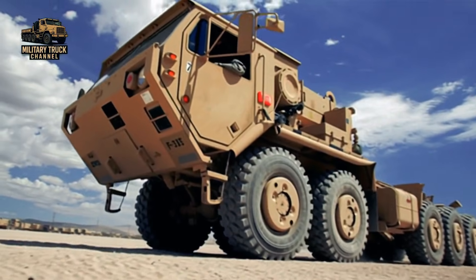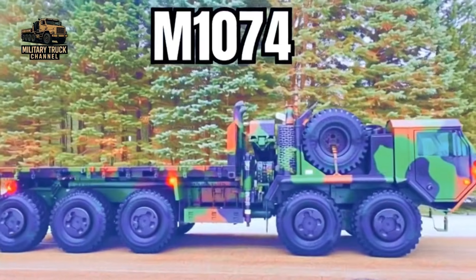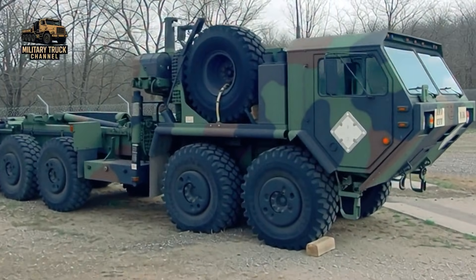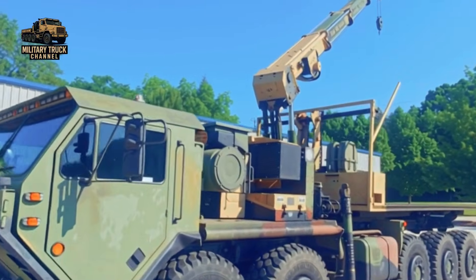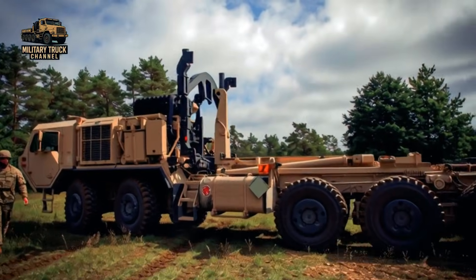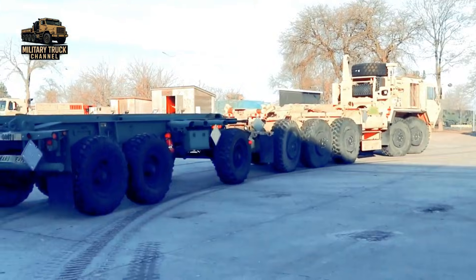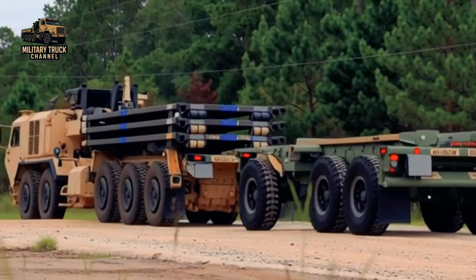The PLS truck has two mission-oriented configurations: the M1074 and M1075. The M1074 is equipped with a Variable Reach Material Handling Crane, MHC, to support forward-deployed artillery units. The M1075 does not have the MHC and is used in conjunction with the M1076 trailer in support of transportation line haul missions.